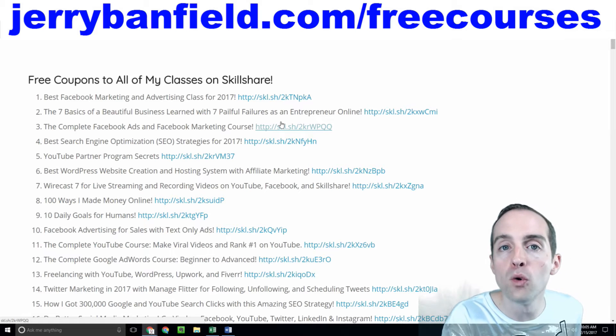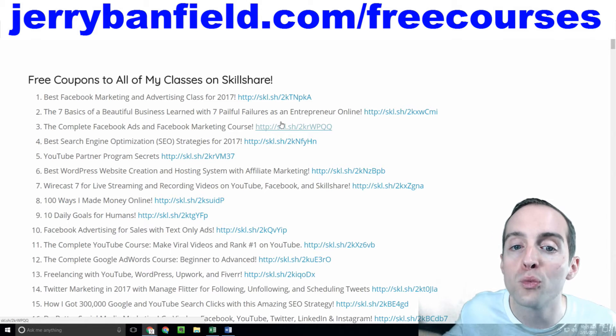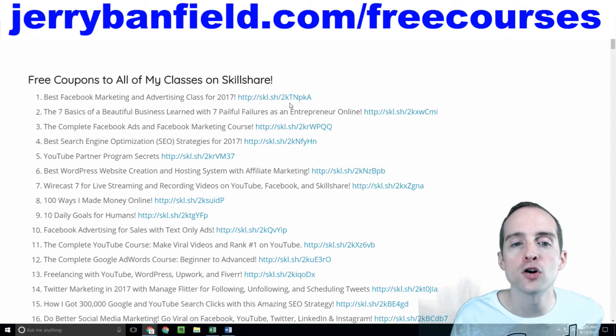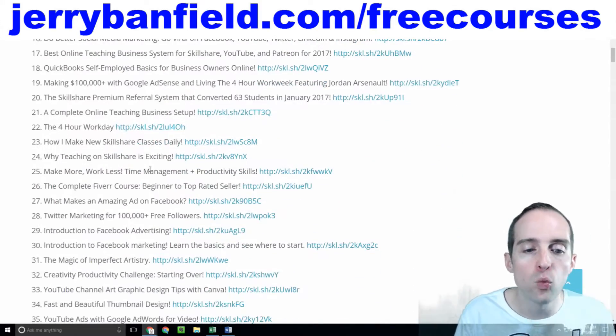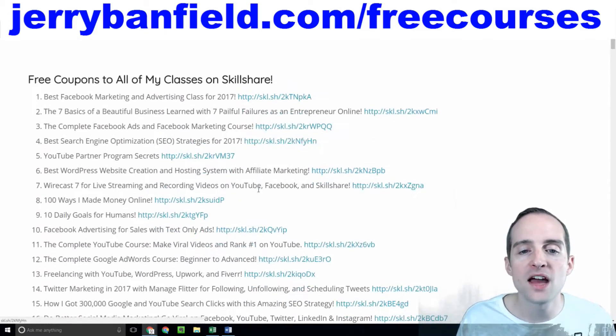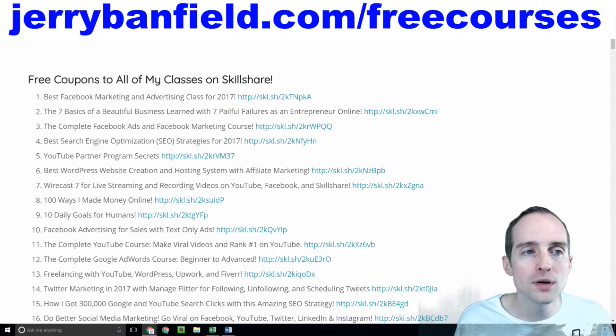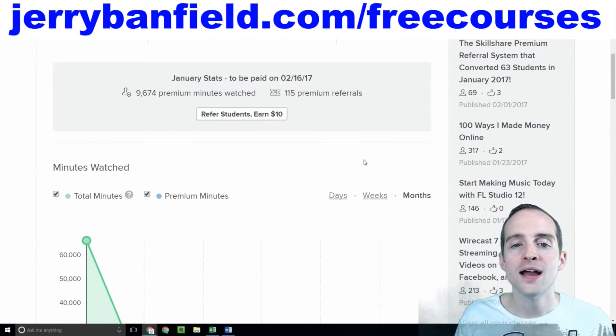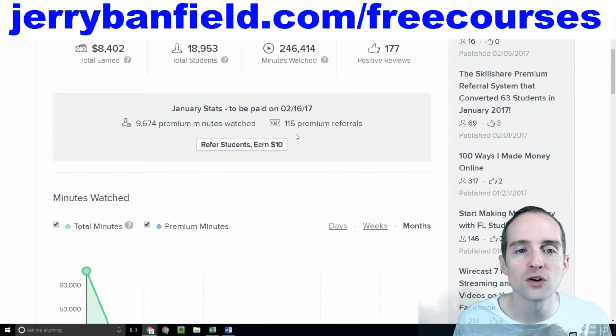That's a big change from before where if a premium user enrolled with a free link, they didn't count for any income earned. But now you just can have one set of links across the board, and those links produce premium minutes watched, those links produce free minutes watched, and those links can produce referrals as well.